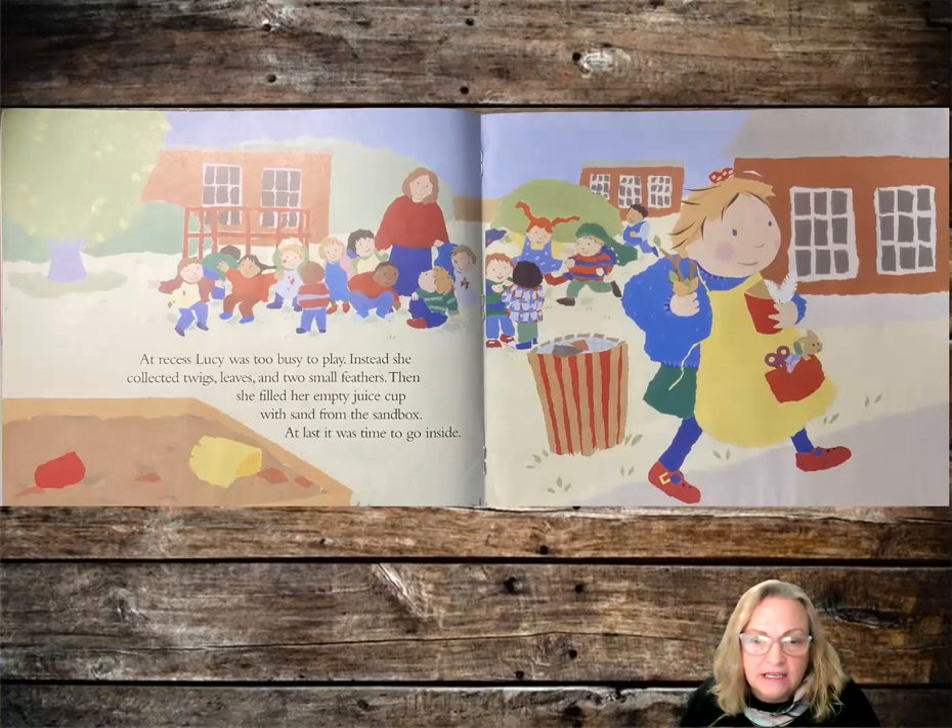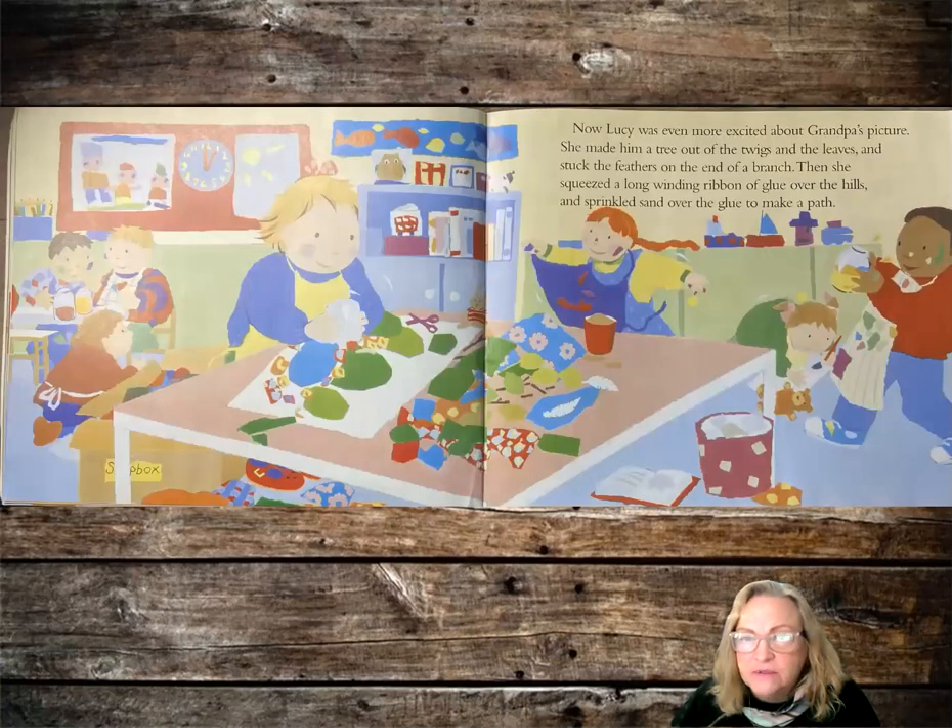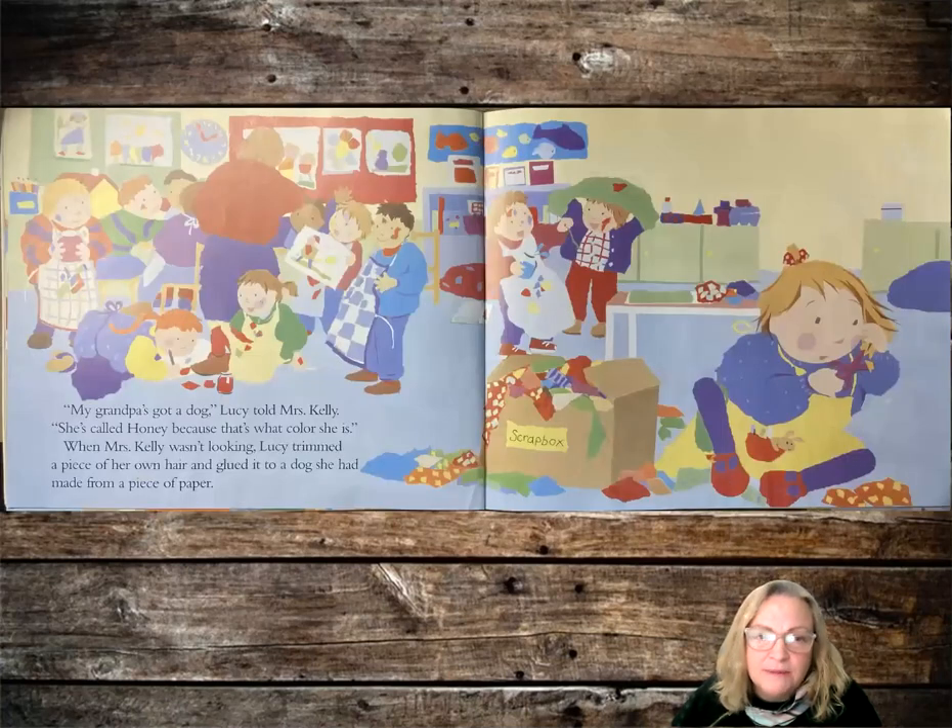Now Lucy was even more excited about Grandpa's picture. She made him a tree out of the twigs and leaves and she stuck the feathers at the end of a branch. Then she squeezed a long winding ribbon of glue over the hills and sprinkled sand over the glue to make a path. My grandpa's got a dog, Lucy told Mrs. Kelly. She's called Honey because that's what color she is. When Mrs. Kelly wasn't looking, Lucy trimmed a piece of her own hair and glued it to a dog she had made from a piece of paper.